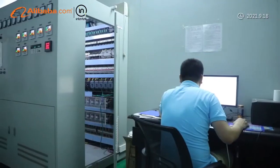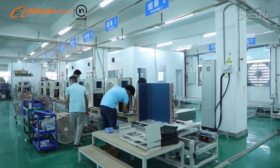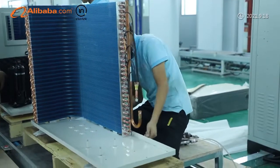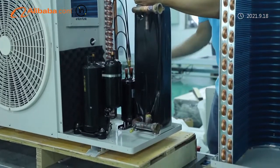They are produced based on EN 14511 standard with CE ERP certificates. There are six production lines in the factory, so that we can produce over 3,000 heat pumps per month.